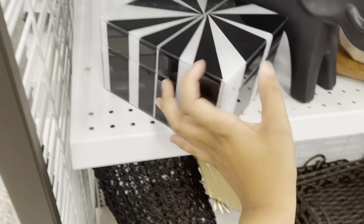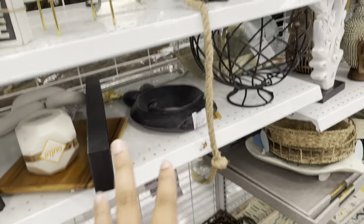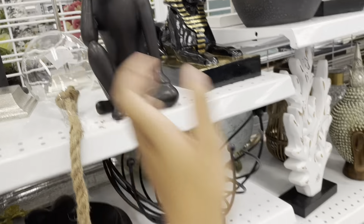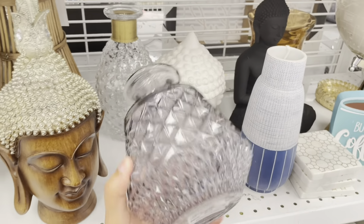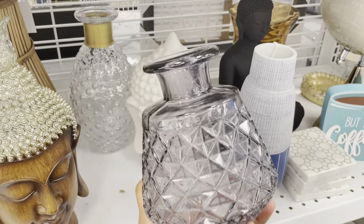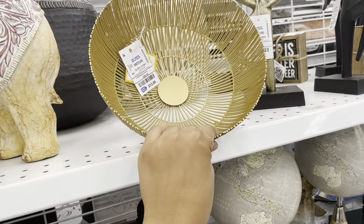I just put some new shelves up in my house and I'm looking for some stuff to put on them. There's a cute glass box — this is $13.99. They have this little 'thinking man' figure for $8. Oh, this is pretty — it's just $6, I really like this, I might get it. And this is a nice little bowl too — $13.99 for this.